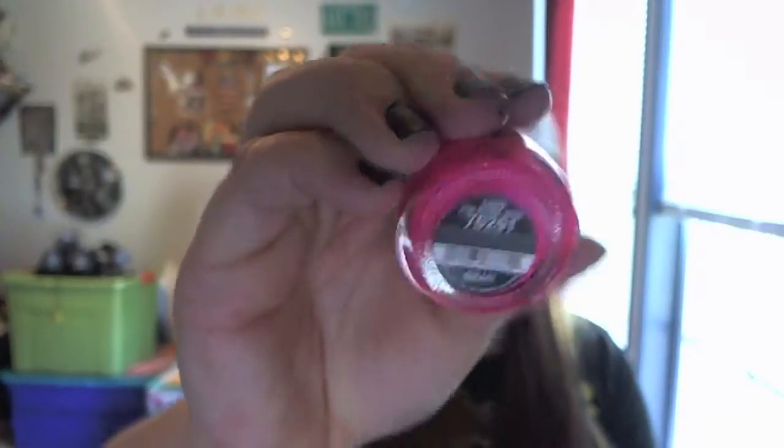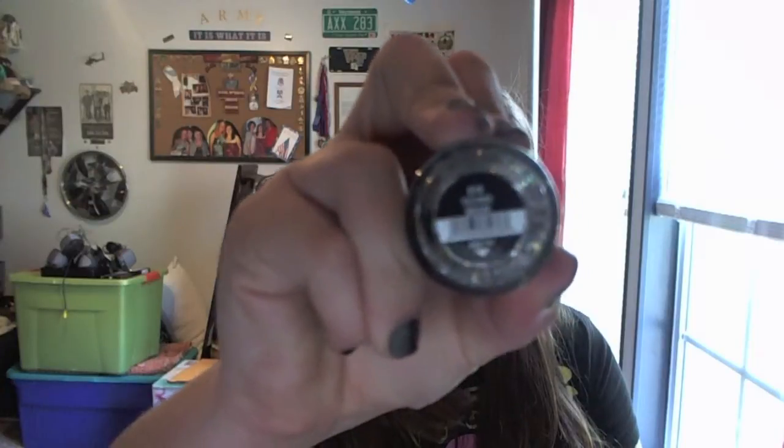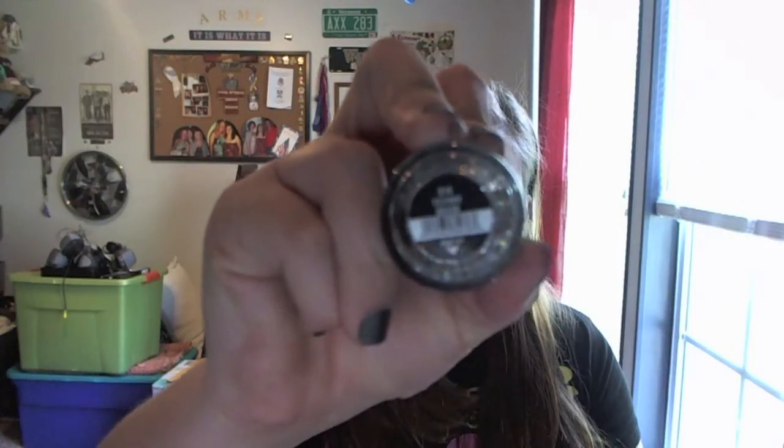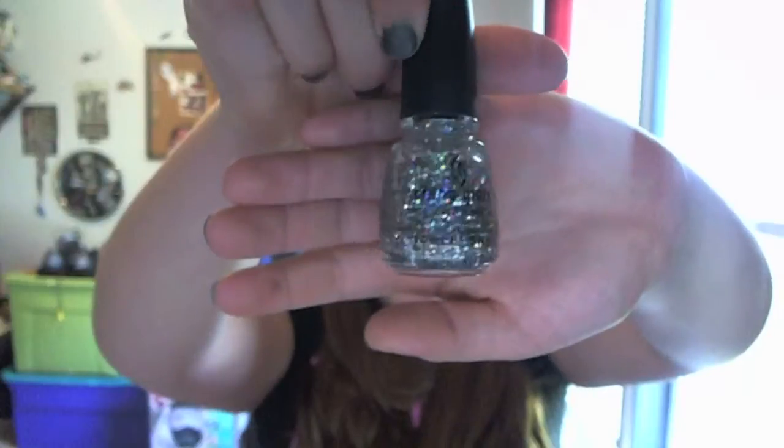I have eight China Glaze ones because I really like China Glaze. Six of them are from one collection, so I'll start with the two that aren't. The first one is called Pink Voltage — it's a bright neon pink with fuchsia micro shimmers, it's really pretty. My next one is called Techno from the Electro Pop collection, and it's a clear base nail polish with glitter in it. I like it as a top coat on some of my nails sometimes.